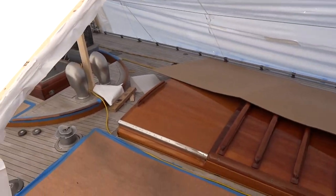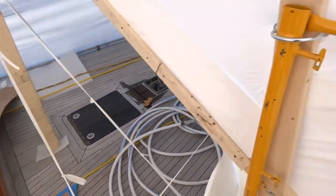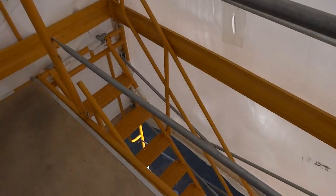We're up on a pretty good size yacht — you can see them working on it, doing some varnish work back there. Here's an example of our internal stair unit with a ledger bar and wide walkboard that we built.